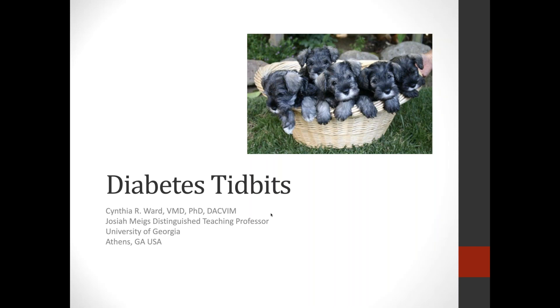Thanks everybody for joining me this afternoon to talk about something that I love, which is diabetes mellitus. I'm starting out with a picture of a basket full of schnauzers. As an endocrinologist, I love schnauzers - they get diabetes, Cushing's disease, hyperlipidemia, and sometimes all of that together. So I look at this basket and see five potential patients of mine in the future, and that makes me really happy.